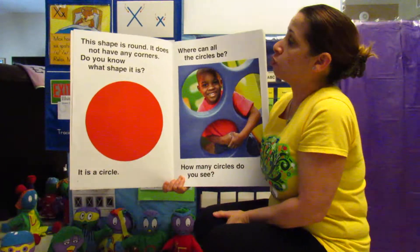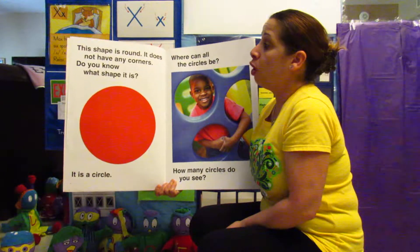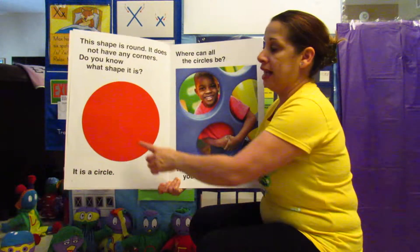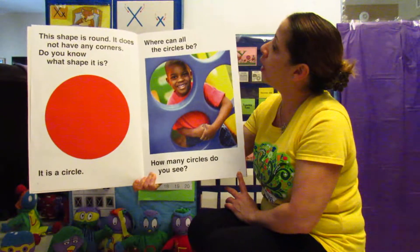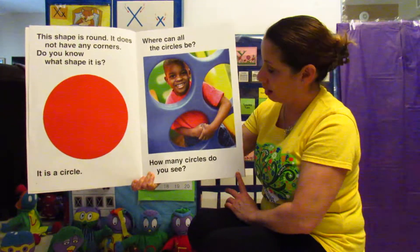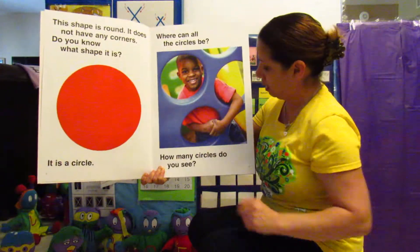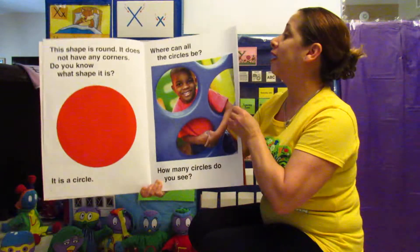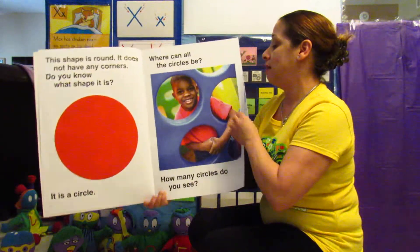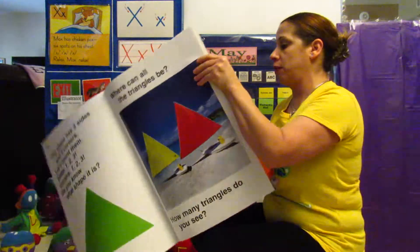This shape is round. It does not have any corners. Do you know what shape it is? It is a circle. Where can all the circles be? How many circles do you see? Let's count: one, two, three, four. Very good. Make sure you guys count with Miss Rosie.